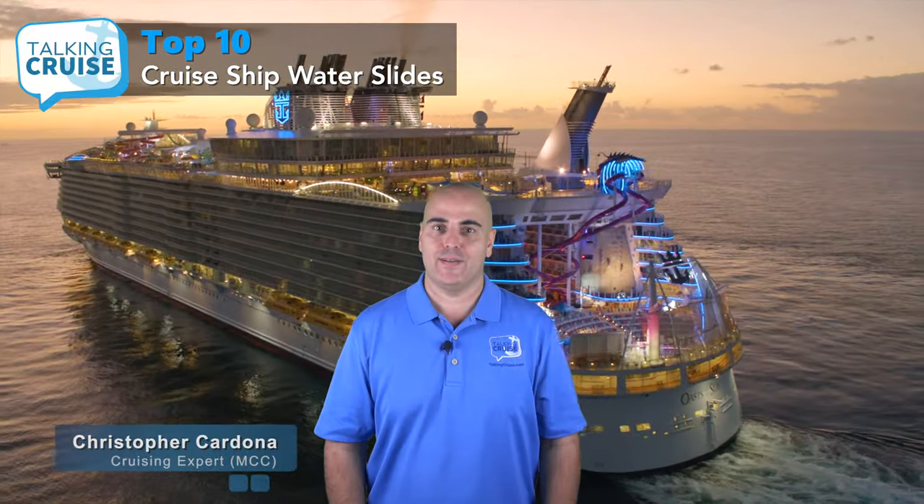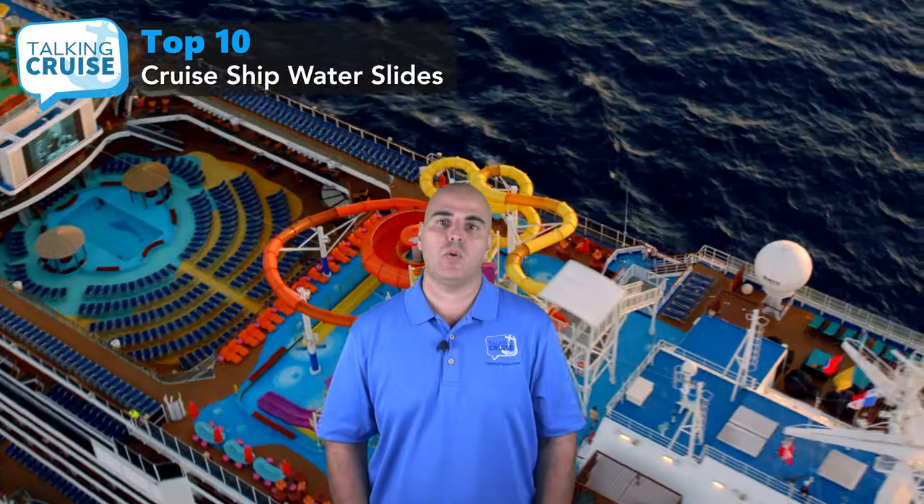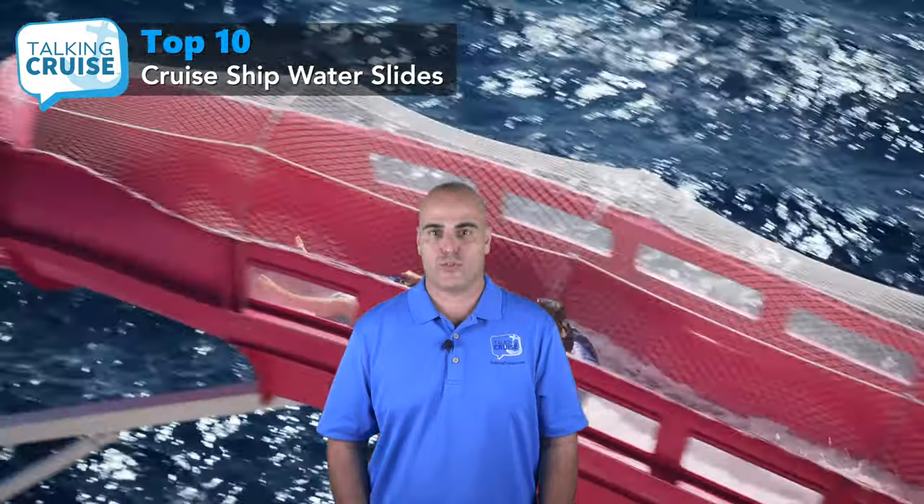Hi, I'm Chris Cardona. As more cruise ships are raising the bar on exciting things to do on board, we've seen an explosion of new water parks and slides from just about every major family-focused cruise line. We're not only seeing these watery wonderlands on new ships, but during many dry dock refurbishments, older ships are getting major redesigns to include incredible new attractions. In this video, highlighting the best of the best, we present our list of the top 10 water slides found on board cruise ships.